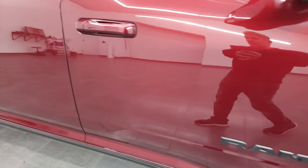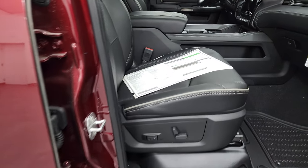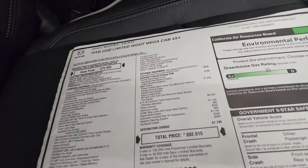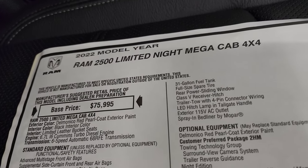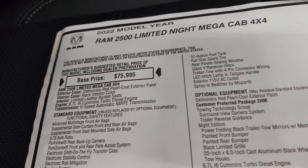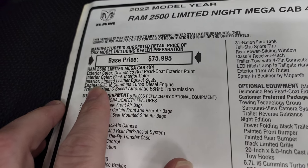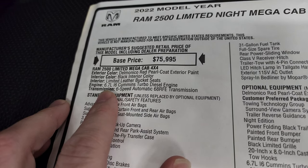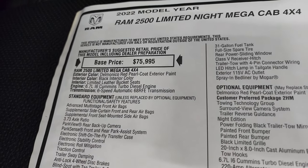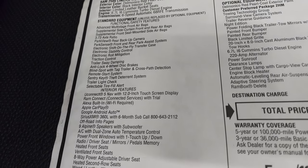We'll take a quick look at the original window sticker. This may be one of the most expensive RAM 2500s I've ever videoed. You can see: 2500 Limited Night Megacab, RAM 2500 Megacab, Delmonico Red, black interior, limited leather seats, 6.7 diesel, 68 RFE 6-speed automatic transmission. Everything on the left is standard equipment, including the 3.73 gears.